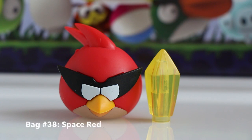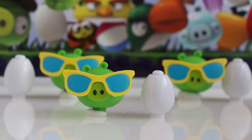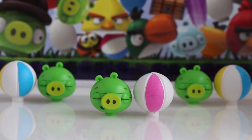In bag number thirty-eight we got Space Red and a yellow crystal. In bag number thirty-nine we got Space Red and another yellow crystal. In bag number forty we got Sunglasses Pig and an egg. In bag number forty-one we got another Sunglasses Pig and an egg. In bag number forty-two we got Red Bird and a watermelon. In bag number forty-three we got Sunglasses Pig and an egg. In bag number forty-four we got Small Sleeping Pig and a beach ball.